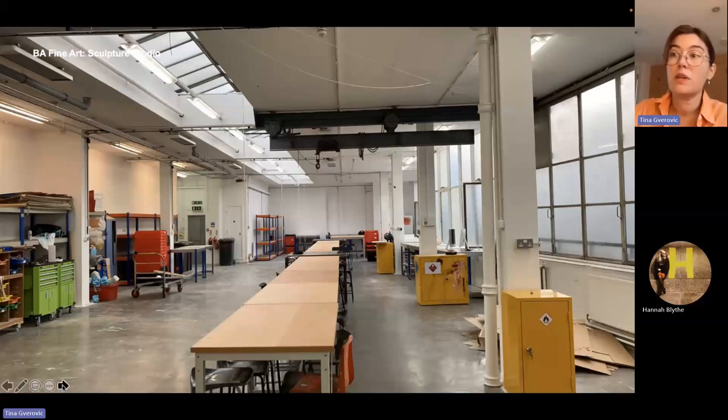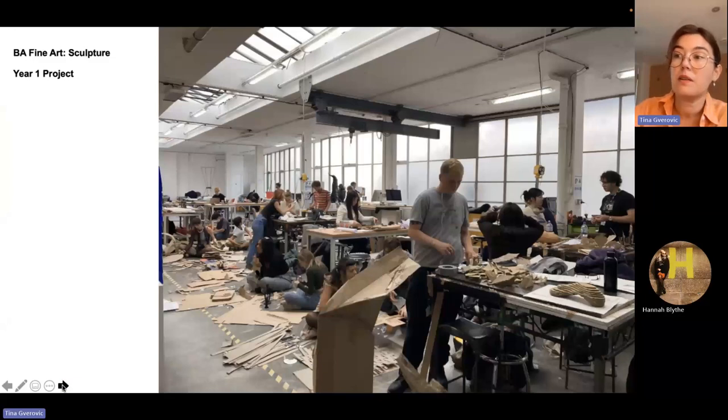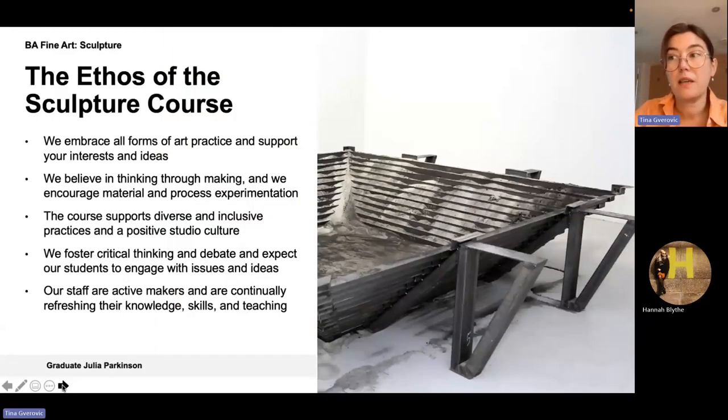This is the most recent image showing our newly refurbished studios. We have dedicated spaces for large-scale work, with smaller spaces appropriate to specific types of practice. Studio space is designed to be very adaptable, with areas containing desks that have greater privacy and areas allocated specifically for showing and documenting work. This image is from Monday when year one started their first collaborative project with recycled and found material. The focus of the course is thinking through making - we encourage material and process experimentation, embrace all forms of art practice, and expect students to engage with issues fostering critical thinking, reflecting social, racial and climate justice. The course supports diverse and inclusive practices.